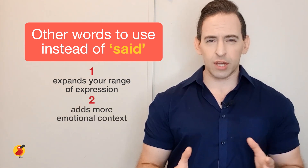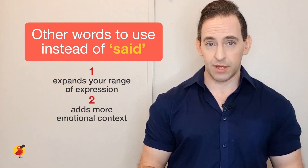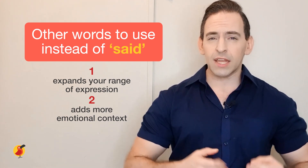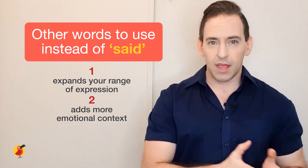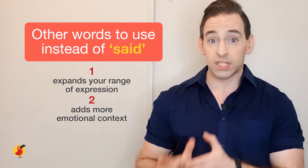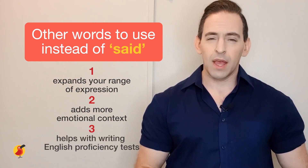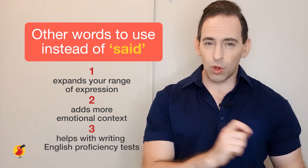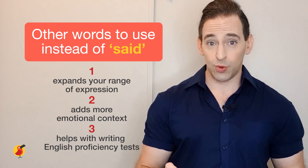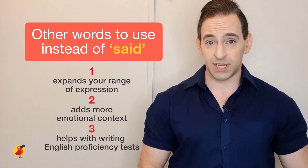Said doesn't really convey a lot of emotional information. There are other words that can give more emotional information — they can tell if someone was happy, angry, scared, or had no emotion. Lastly, because people tend to use said too often in writing as well, this can especially hurt them when they are doing English proficiency tests like the IELTS or the TOEFL.